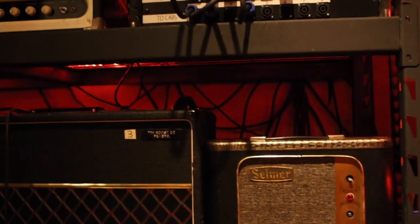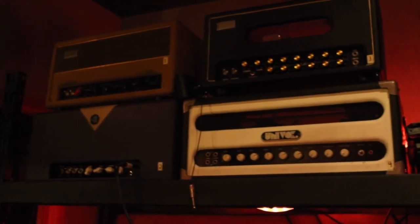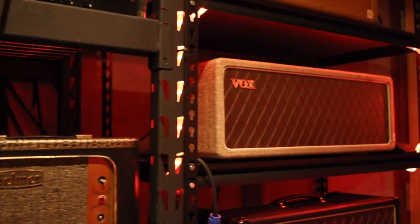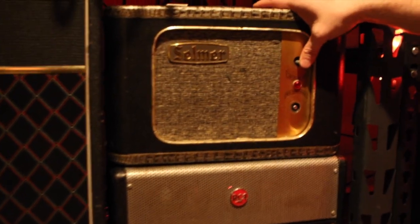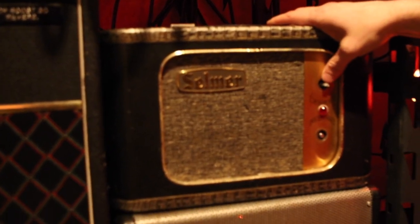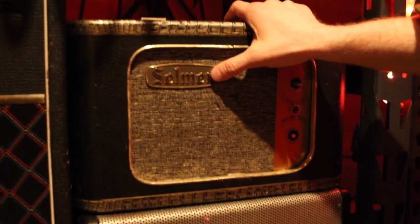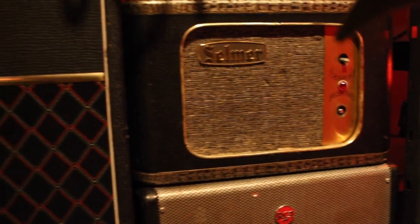Some bands will come in and the guitar player will have an orange amp that sounds fantastic, but we want to add another color. I still see a lot of rare pieces I've never seen before — like this RCA thing, or this Selmer. This Selmer was called the Little Giant — it's kind of their take on the Fender Pro Junior, but way back in the 60s. Selmer made the band instruments like the saxophone, but they also made this. It's one of my favorite amps in the whole world.